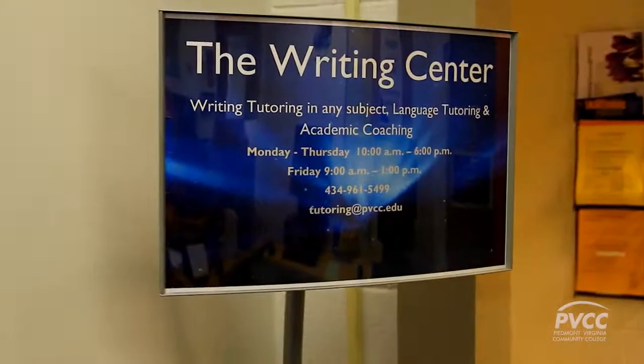As part of the tutoring center, the writing center offers much more than the name implies. They really help you make your paper better — they make the content better, the research better, everything.